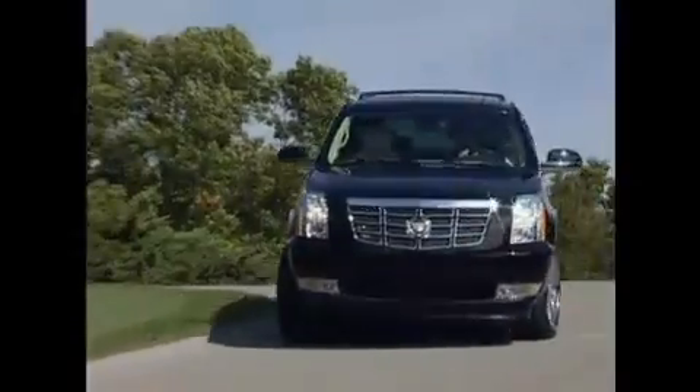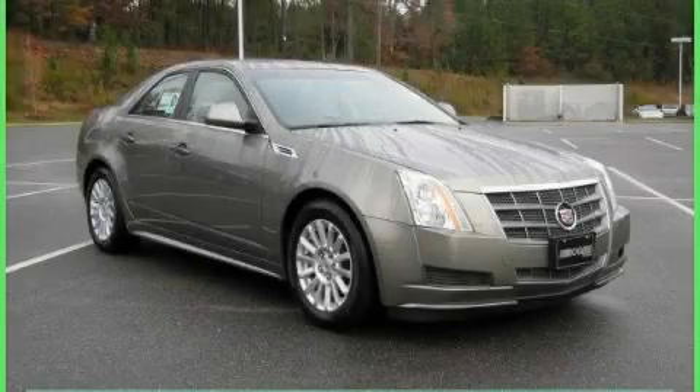Another fine vehicle offered by Rogers Auto Group. You'll do better at Rogers. This is a 2010 Cadillac CTS, with a great fit and finish.